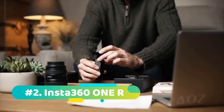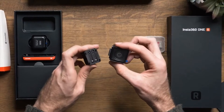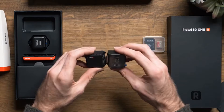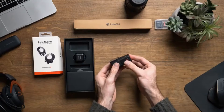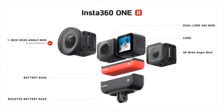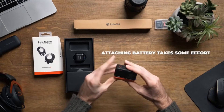At number two we have the Insta360 1R Twin Edition. A fresh announcement from CES 2020, the Insta360 1R Twin Edition is a very enticing proposition and may well be an indication of the future for 360 degree cameras. It's called the Twin Edition because it has two cameras in one, coming with two lens modules that are easy to swap between.